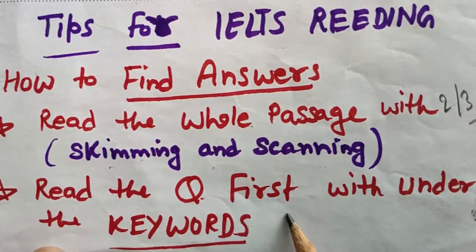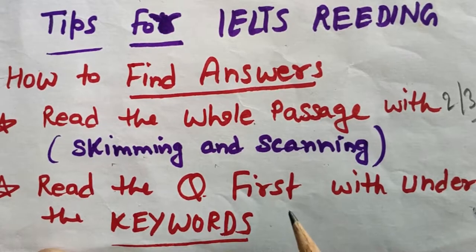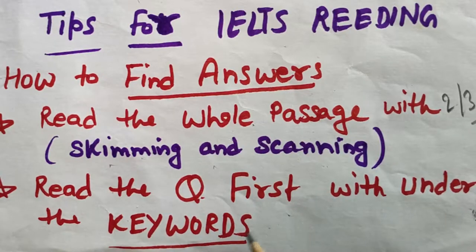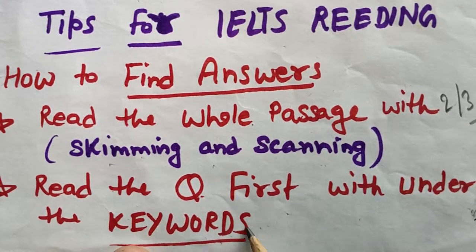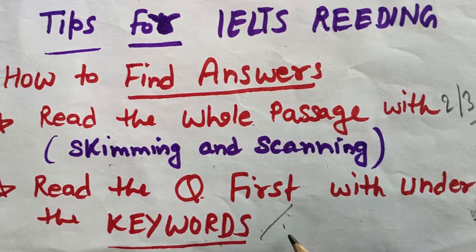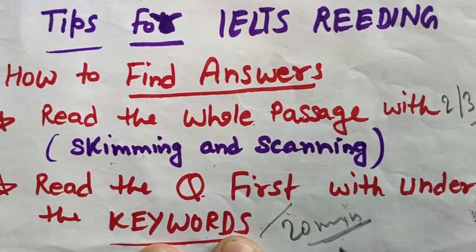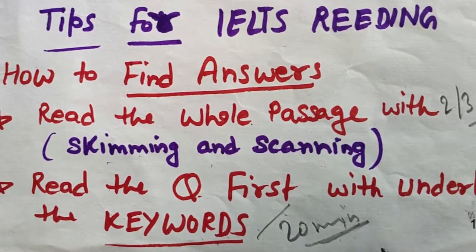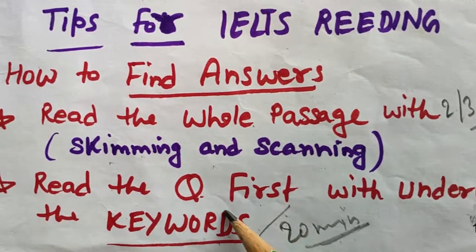The second method is to read the questions first, underlining the keywords in the question statement, and try to find those keywords in the reading passage. With this method you will be able to find your IELTS reading answers within 20 minutes — your target time is 20 minutes for each reading passage. It is a quicker method to find the answers.